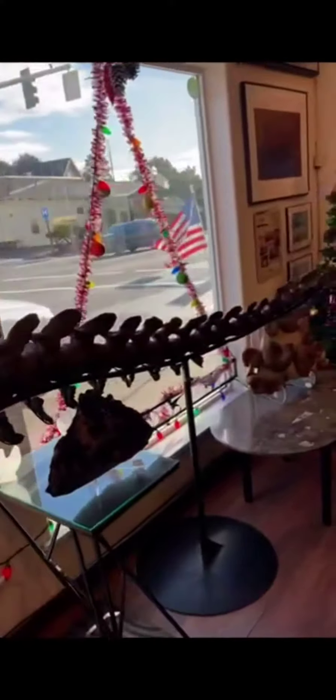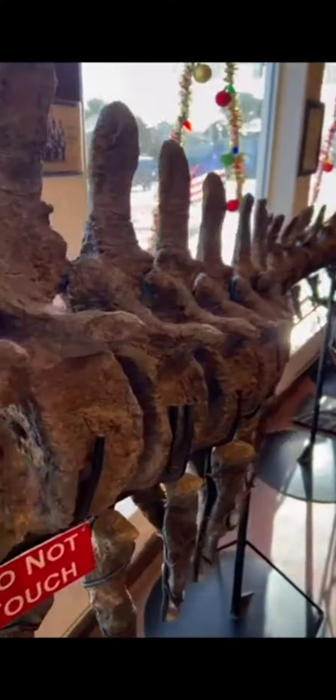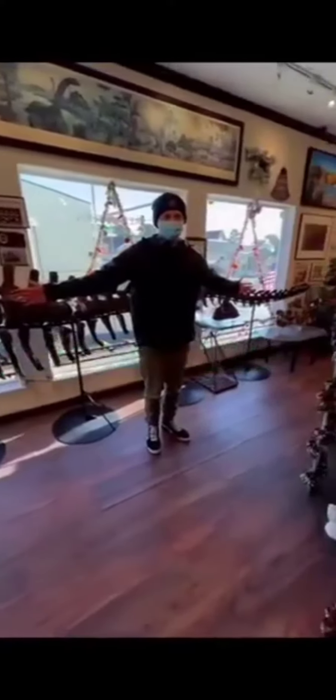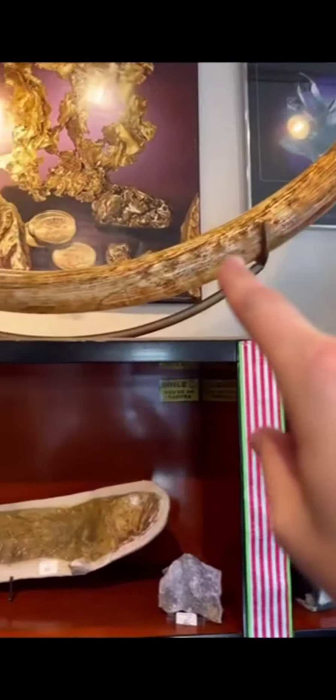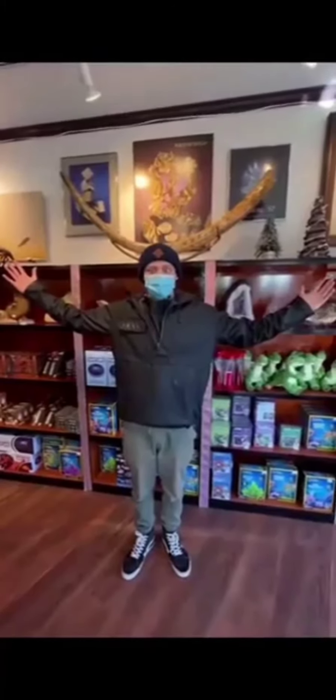They have fossilized animals from millions of years ago. Apparently this is a real tail from a long-necked dinosaur, and it's for sale for the small price of about $125,000. We've got some fossilized ammonites and a real fossilized woolly mammoth tusk. This thing's almost as big as me and costs $20,000.